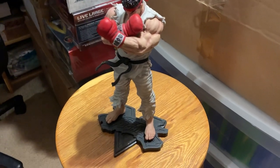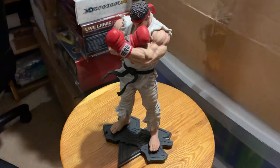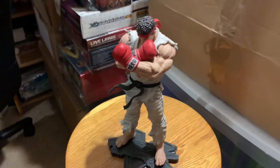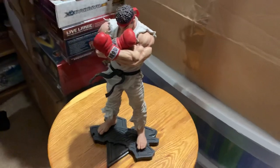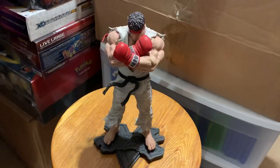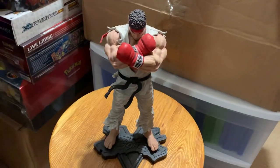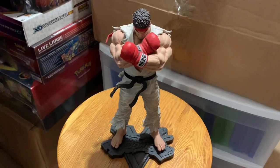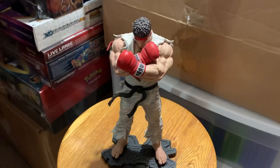What is up everyone? Murray and Jay Away is back with a long-awaited new episode of my Gotta Collect Them All figurines, statues, and Funko Pops collection. And we are back with an awesome piece — this is the Street Fighter V Collector's Edition Ryu statue. This is one of my most favorite statues in my collection.